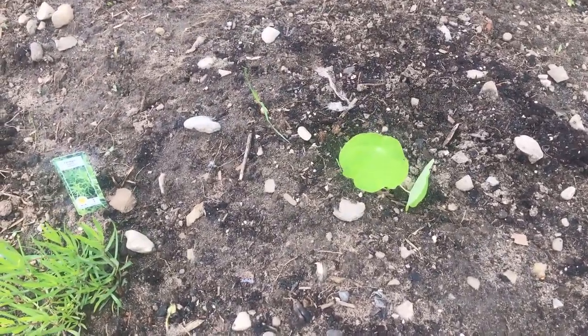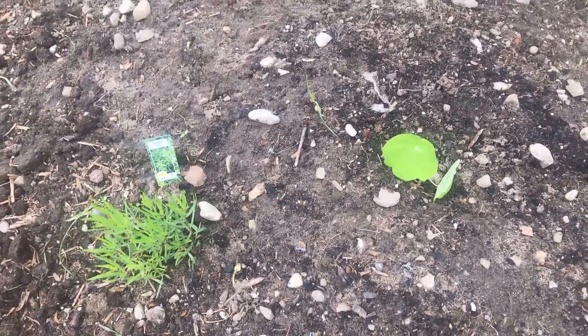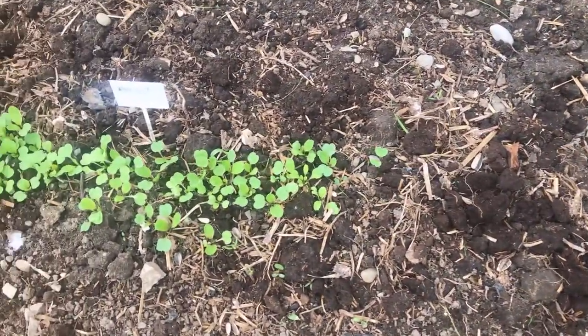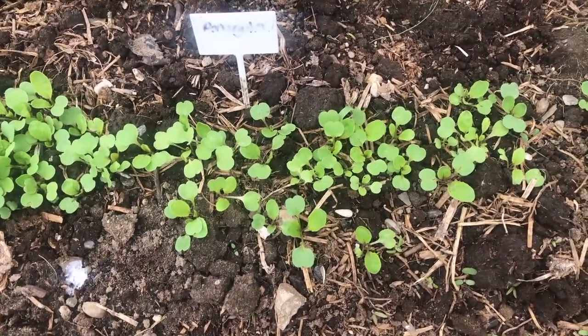These are nasturtium. They're a flower — they'll get nice, bright, colorful, jewel-toned flowers on them. And you can eat the leaves. The leaves are peppery, kind of like arugula. Speaking of arugula, there's some that's come up from seed.